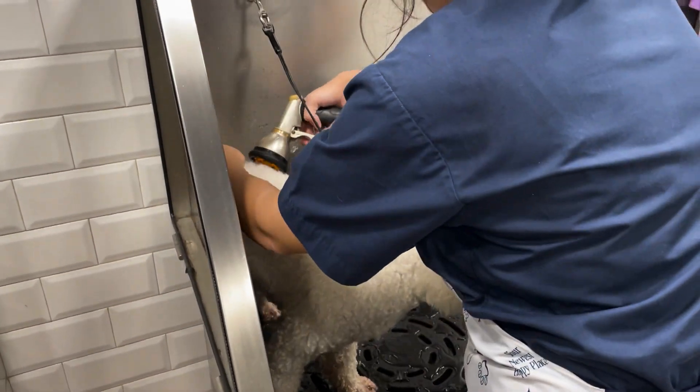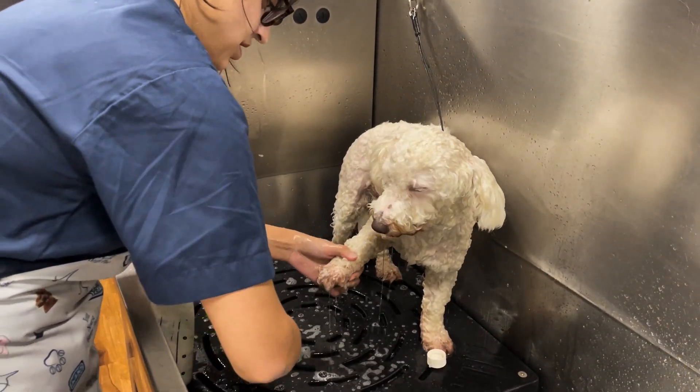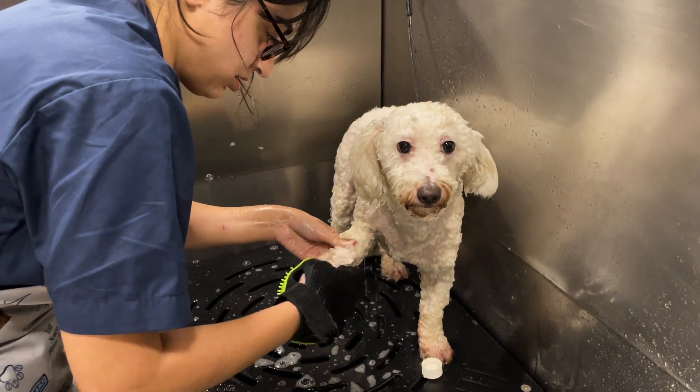This is Max. Max is a Maltipoo and he's here for his classic bath. Even though Maltipoos are the mixture of both Maltese and Poodles, Max looks more like a Poodle than a Maltese.